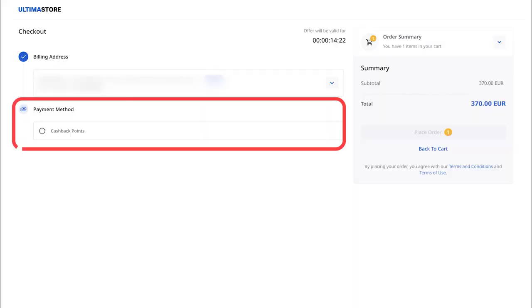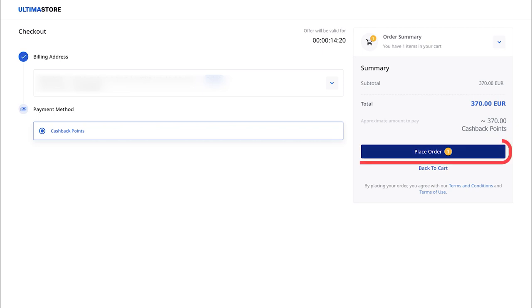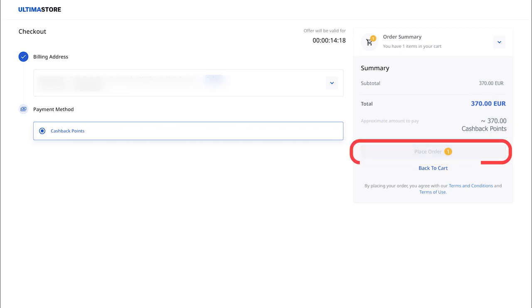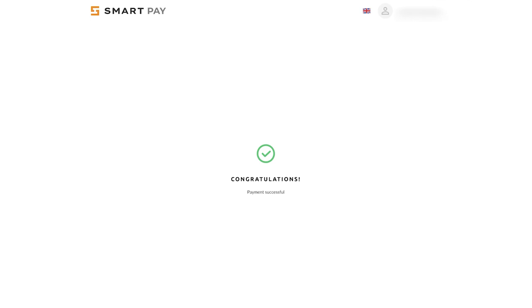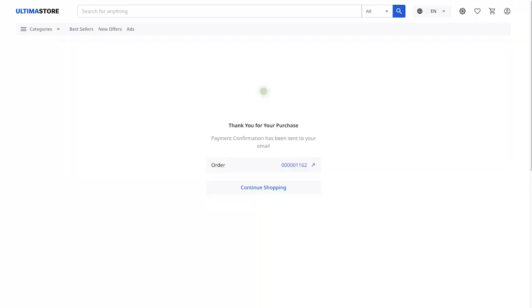Next, choose the Cashback Points Payment method and click the Place Order button. The SmartPay Payment System window will open. Click on "Yeah, I want that" to confirm the payment. You have successfully paid for the product. You will see a confirmation message on the screen. To return to the Ultima store, click on Continue Shopping.